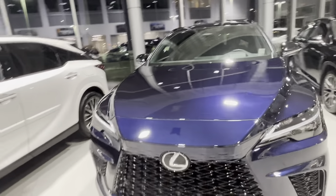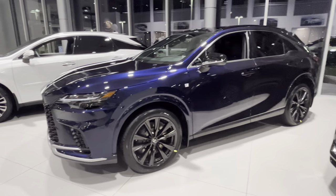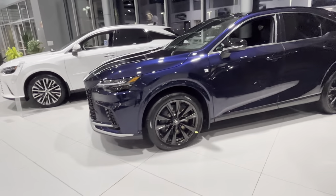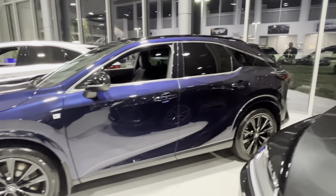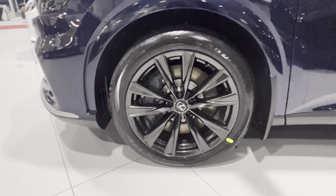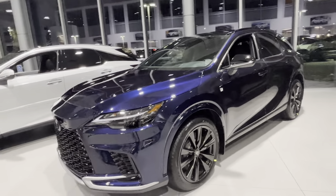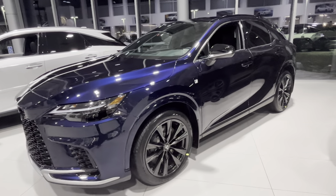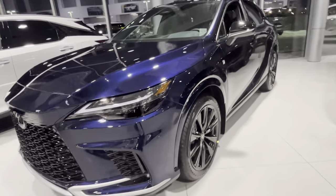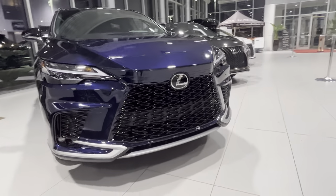In daytime it looks pretty dark and you don't see much of a play in the color. But anyway, we have 21-inch wheels in the F Sport style, which are a little bit darker than regular black. The wheels have a black F Sport grille with some silver accents on the bottom.